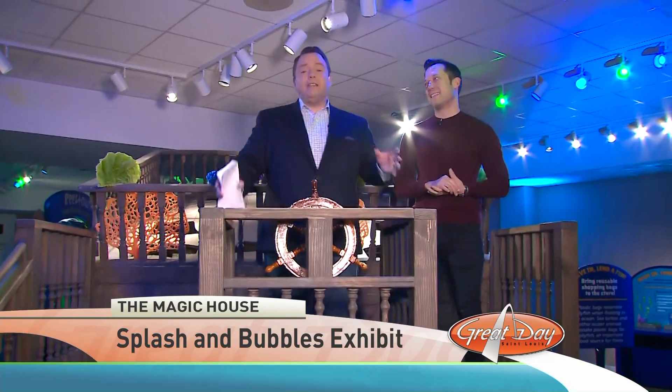We're at the Magic House. This is a brand new exhibit just opened last month. It's called Splashin' Bubbles Dive In Linda Finn, and it's based on a hit PBS show which John Tartaglia created, called Splashin' Bubbles.